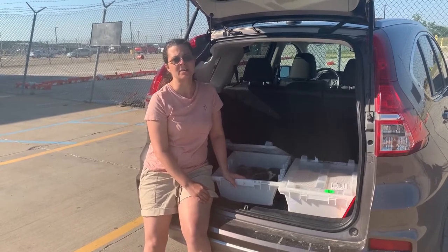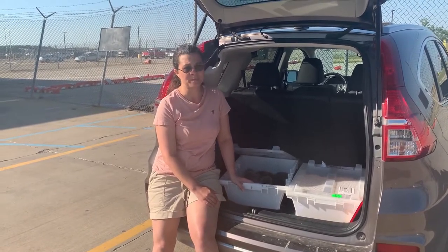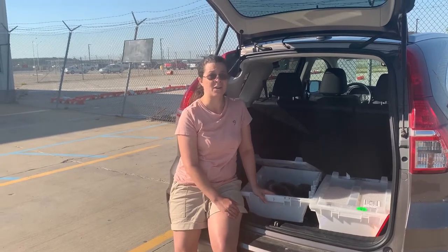As of today, American Airlines is the only airline that we know of that is shipping. It's quite expensive and it takes a long time to book the flight.